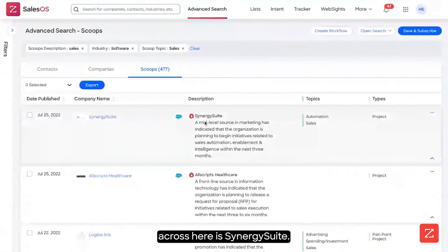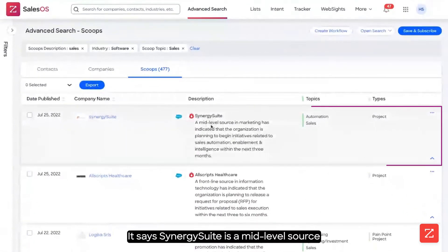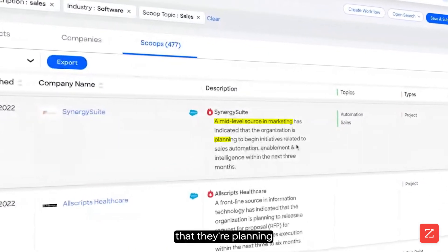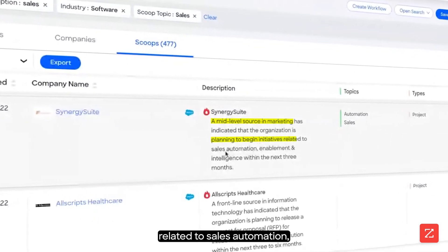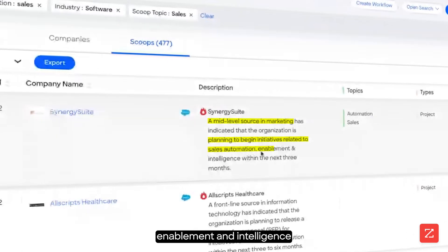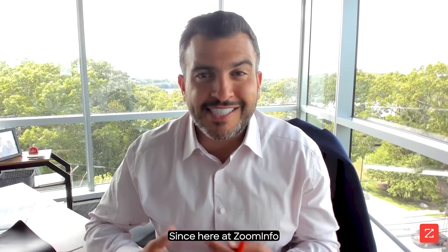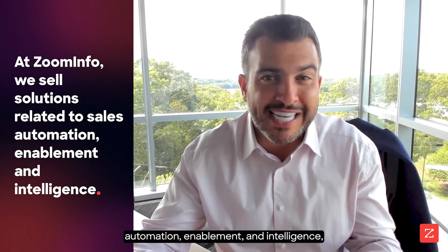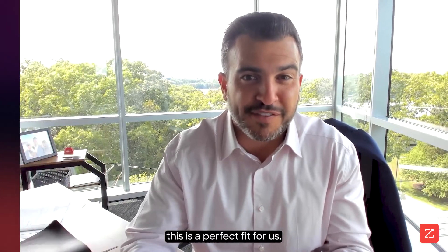The first one I come across here is Synergy Suite. It says Synergy Suite is a mid-level source in marketing, and they told us that they're planning to begin initiatives related to sales automation, enablement, and intelligence within the next 3 months. Since here at ZoomInfo we sell solutions related to sales automation, enablement, and intelligence, this is a perfect fit for us.